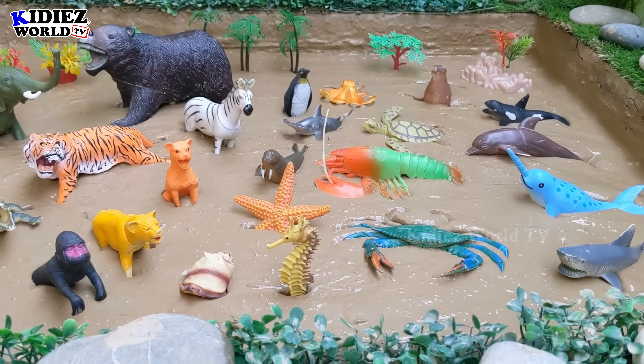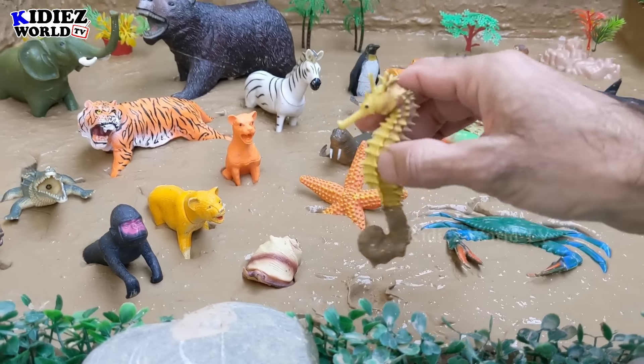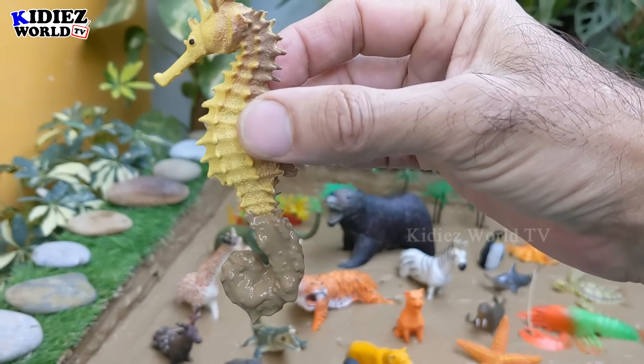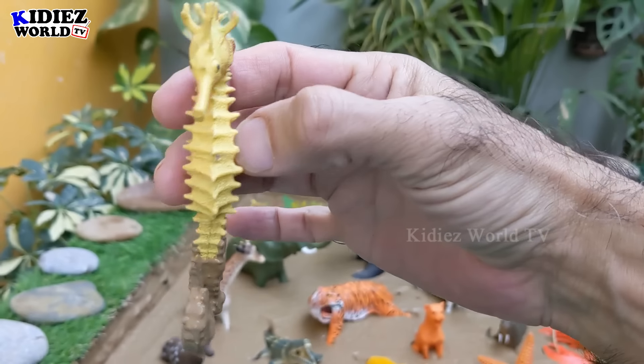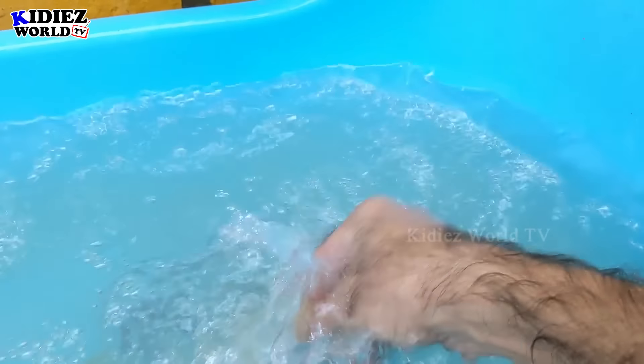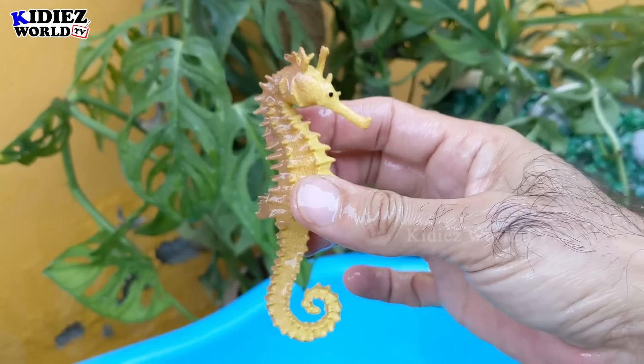So let's start the video. Our first animal is the seahorse — the smallest animal on the planet. Although we have some little insects as well, but this video is about animals. So let's watch this seahorse. There we go — seahorse!